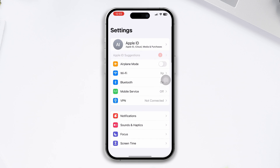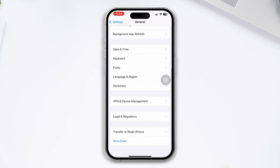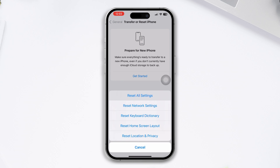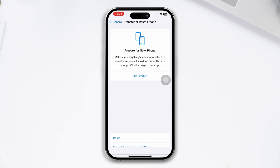Solution 5: Reset All Settings. Open Settings, scroll down, tap General, scroll down and tap on Transfer or Reset, then tap Reset and select Reset All Settings.